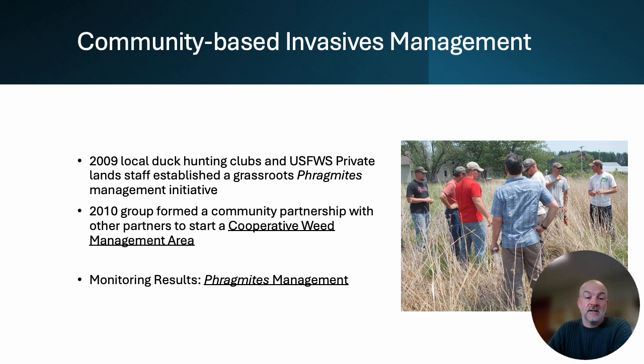In 2009, our local duck hunting clubs partnered with our U.S. Fish and Wildlife Service private lands biologist to establish a grassroots Phragmites initiative in our area. This really was just a back-of-the-napkin pooling of financial and logistical resources to do everything we needed to do to get a helicopter up in our region to spray Phragmites. It was extremely successful — we had great participation and great management success with our herbicide application. So in 2010, our group invited a few more partners in and formally organized a cooperative weed management area.